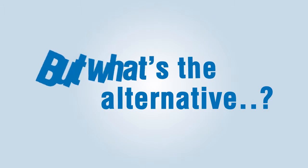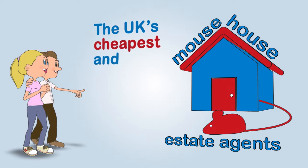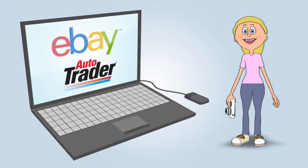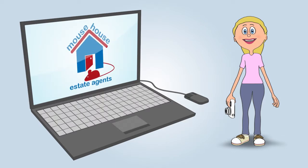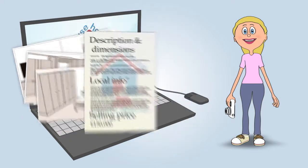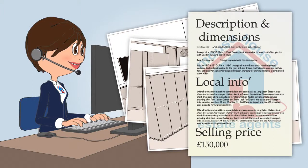Luckily for Jane and John, they discovered Mouse House Estate Agents — the UK's cheapest and fastest way to sell your home. Just like eBay and AutoTrader, Mouse House allow you to create your own property advert online. Once uploaded to the Mouse House website, your advert is checked and approved by our team of experts.